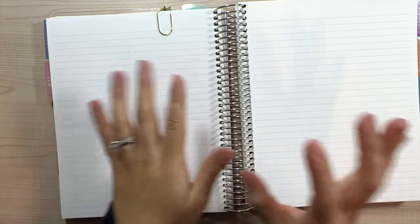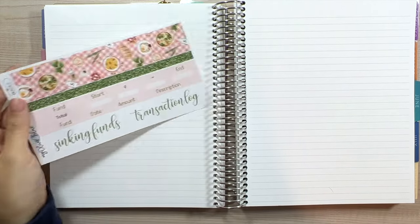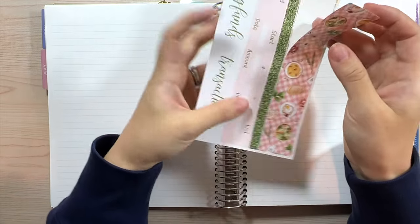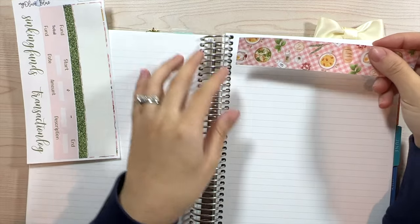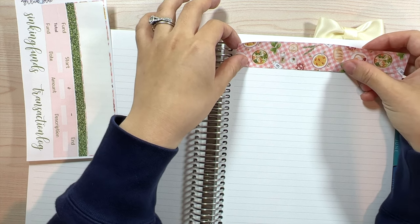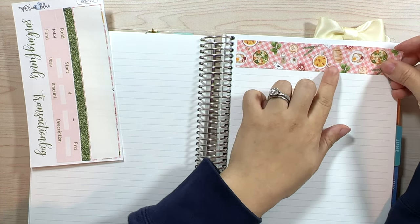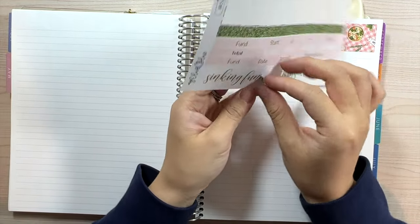I'm really excited but also anxious about it at the same time, since I've never released anything other than stickers before. I only have like two or three of each color, but I just wanted to see how it goes before spending my time putting together a bunch of them, because they are a bit time consuming. But I'm very excited for it.